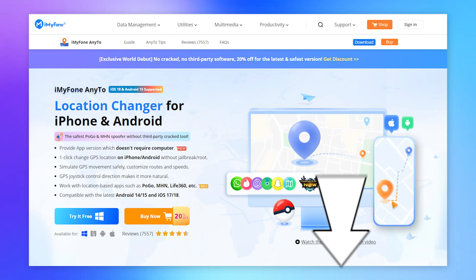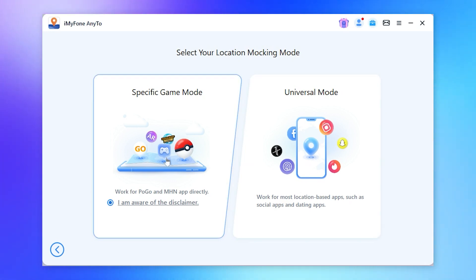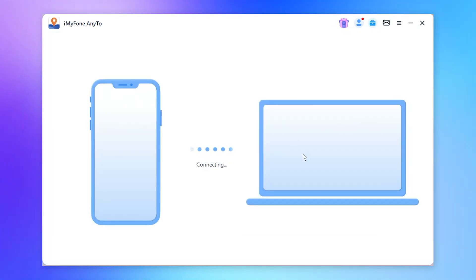Step 1: Free download iMyPhone AnyTo from the description below. Connect your iPhone to your computer and open the app. Choose the mode you need — game mode or universal mode.